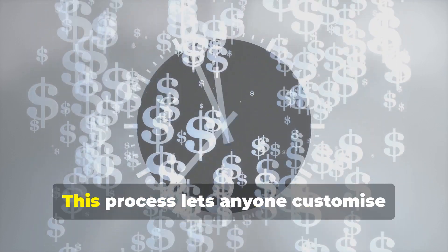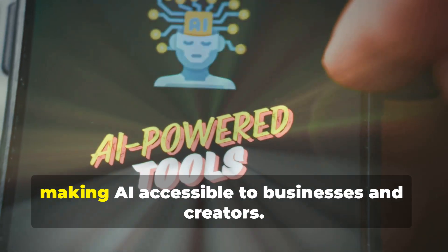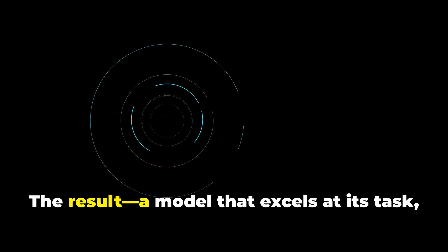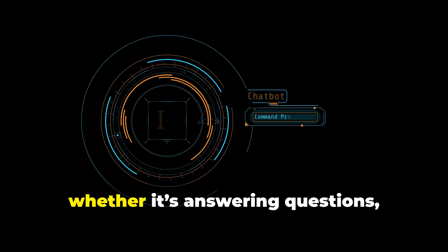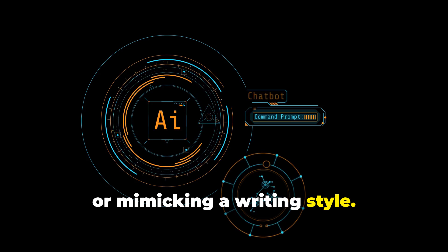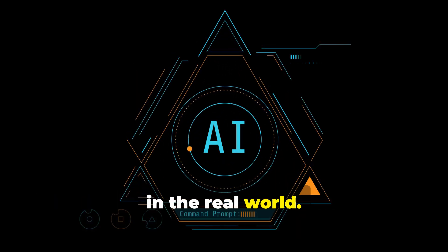Fine-tuning is much faster and cheaper than pre-training, often done in hours or days on a single computer. This process lets anyone customize powerful models for unique needs, making AI accessible to businesses and creators. The result is a model that excels at its task — whether it's answering questions, summarizing contracts, or mimicking a writing style. Fine-tuning is what makes AI truly useful in the real world.